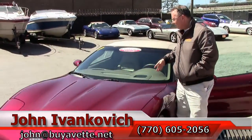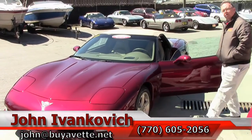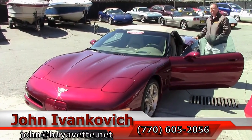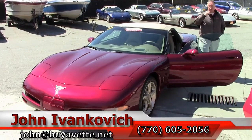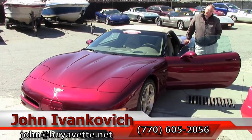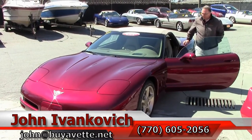Folks, 770-605-2056 or email john at buyvette.net if you'd like to know more about this Corvette or any of the hundreds of Corvettes that we carry in stock. As always, subscribe to our YouTube channel — that way you get to see all the new stuff first. We'll see you out on the road.